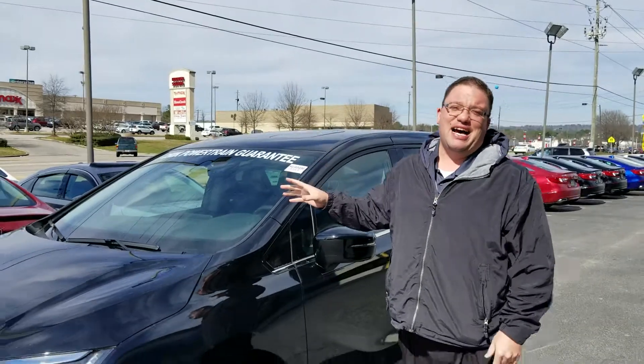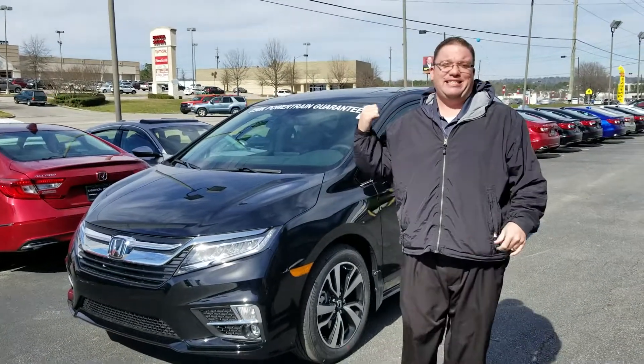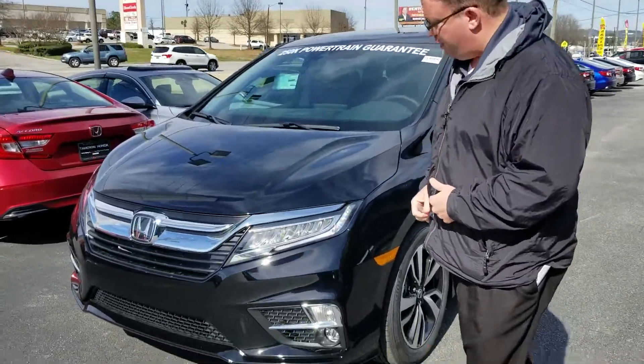Hey, good morning, Bert. Brandon Crawley here at Tamron Honda, and I want to thank you so much for your attention to the 2019 Honda Odyssey. This is the Elite Package. I know you're looking for one with all the options — this has got everything but the kitchen sink. Come on up here, let me show you exactly what you're getting for your money.